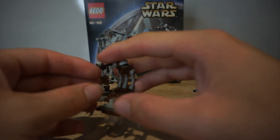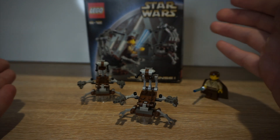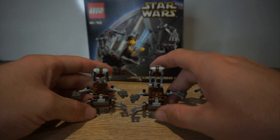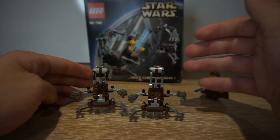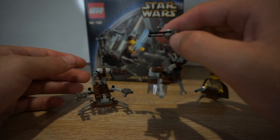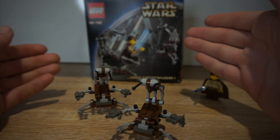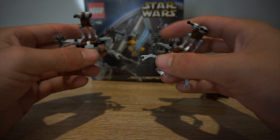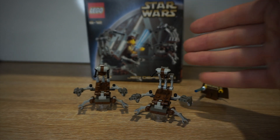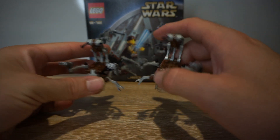Then you get the two battle droids - they're the exact same, and they're where the big piece count for this set comes in. There are 59 pieces, and you only get the two battle droids; there's no little build to go with them. I actually prefer these battle droids compared to the new ones, because the new ones I find are a bit weird and don't really look movie accurate. For some reason I find these ones look a tiny bit more movie accurate - maybe because if you've played the Lego Star Wars games, they look a bit more like this.